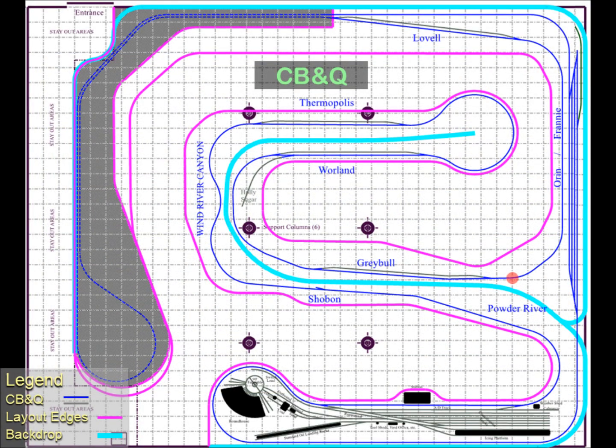As we depart Grable, still heading north, we begin climbing a 1.7% grade up to Lovell. We pass directly in front of the Oran-Franny interchange yard. The track to Lovell and the Oran-Franny interchange yard will be one integrated scene, but there will be no track connection.